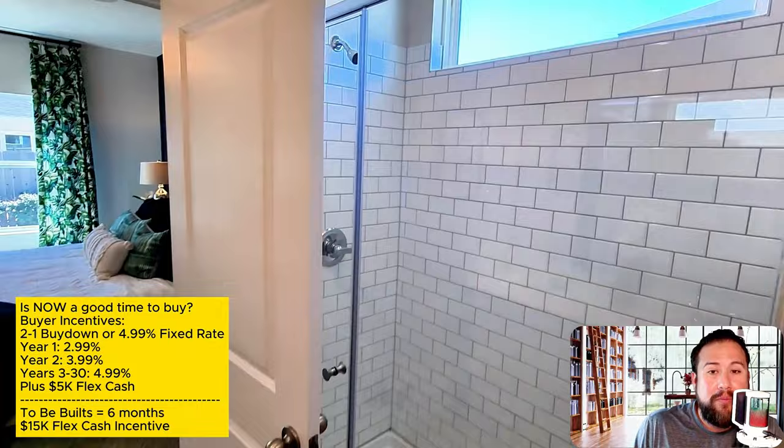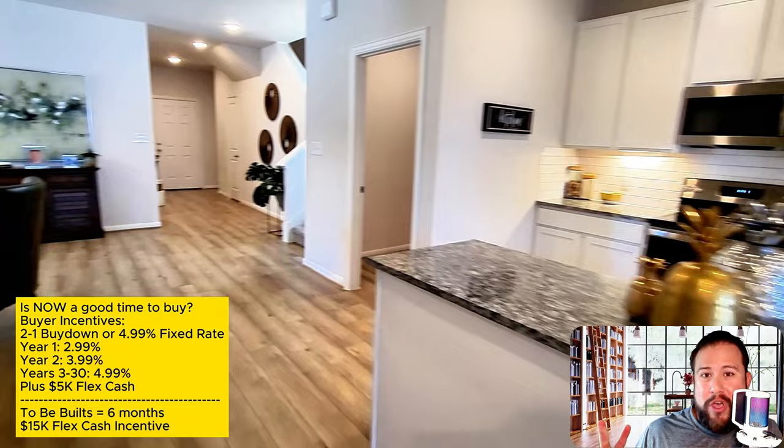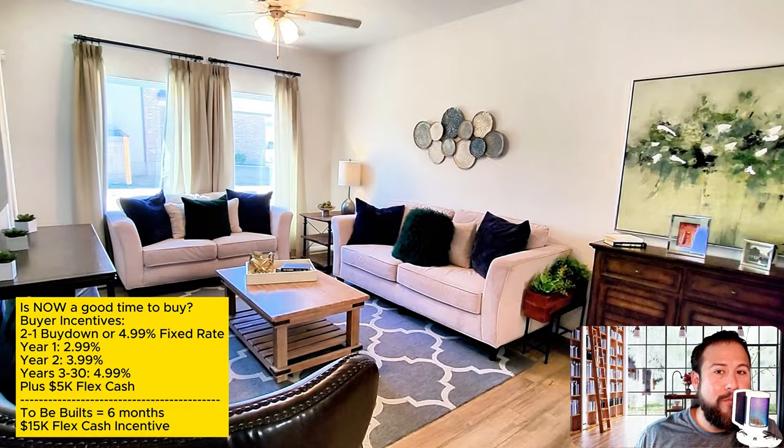The big thing for most people is the interest rate. Right now, this builder is offering either one of two things: either a permanent buy-down to a 4.99% interest rate, or if you need a little more help, a 2-1 buy-down. In year one you'll pay 2.99%, in year two you'll pay 3.99%, and from years three through thirty you'll pay that 4.99%.